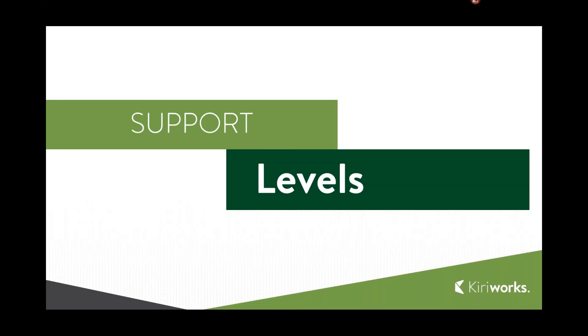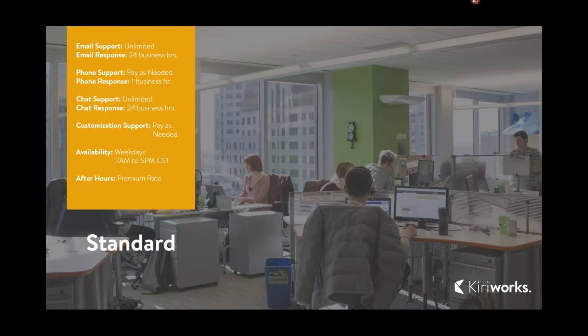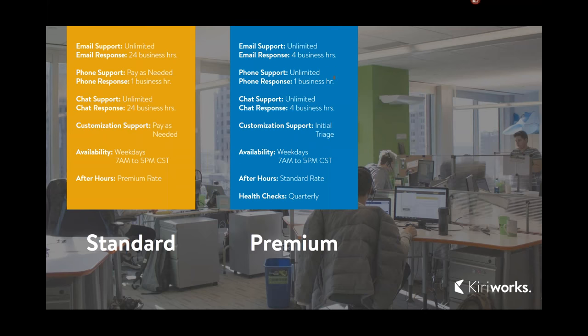There are other options within the customer care team world. What you're most used to is our standard support, which is unlimited email support with a 24-hour business return time, and unlimited chat and phone support on a pay-as-you-need basis. Customization support is also available pay-as-you-need at that premium rate. Another option several customers have adopted — a step between standard and managed services — is our premium support.